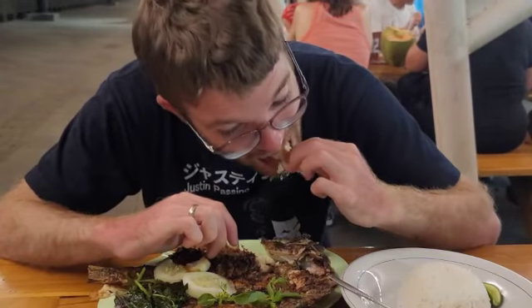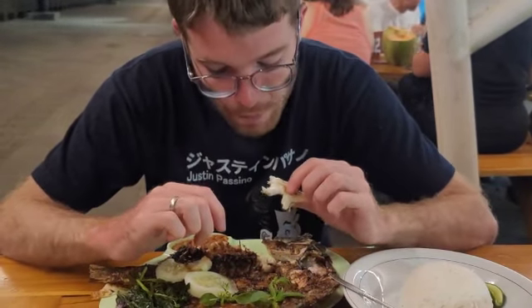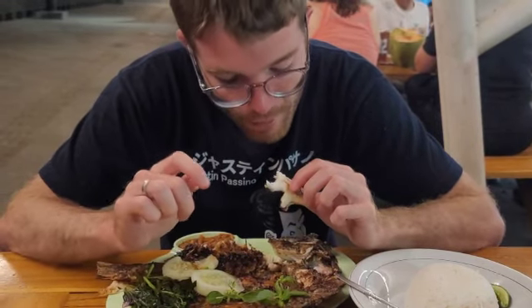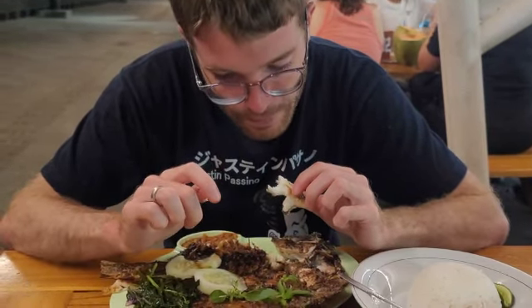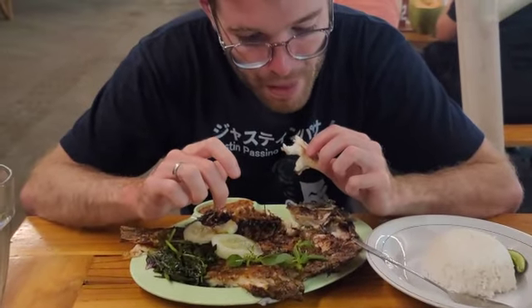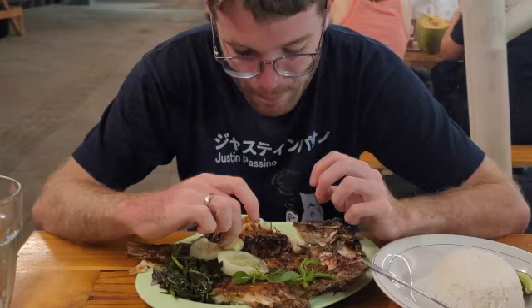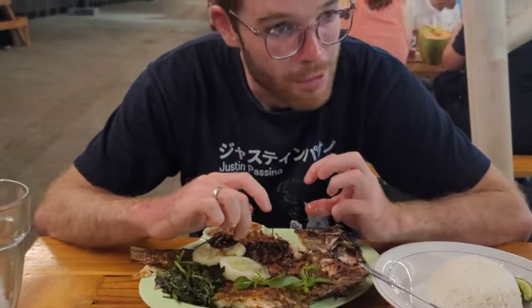The fish is so incredibly fresh that every bite bursts with natural flavors. They use a special seasoning to make the freshness of the fish come out and even more flavorful. It's tender, succulent, and utterly delightful. The meat of the fish is also so thick.